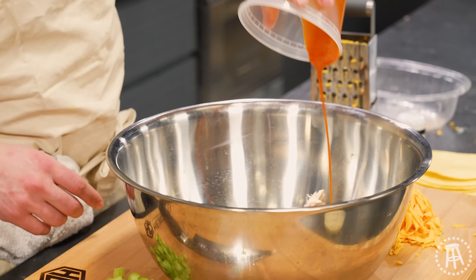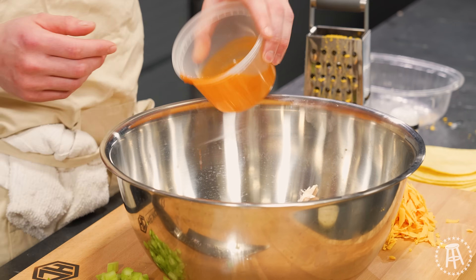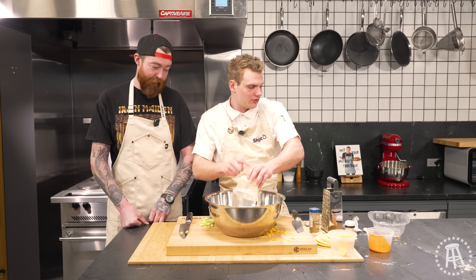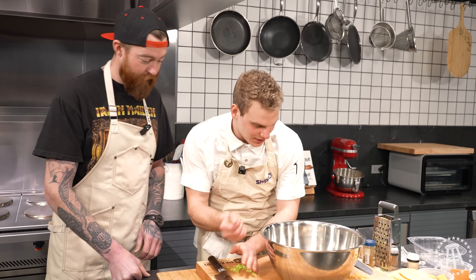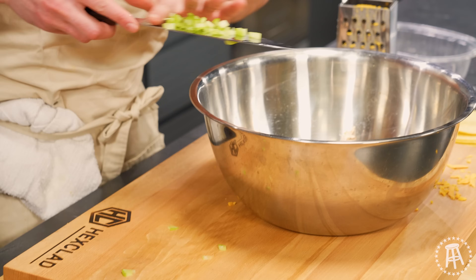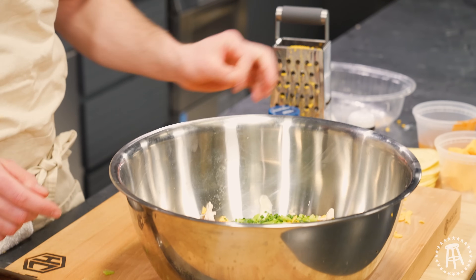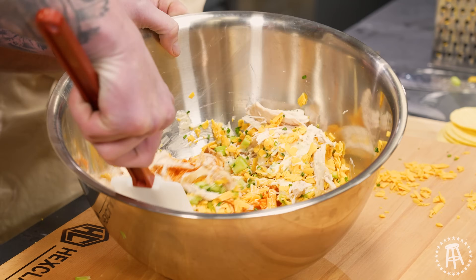The shredded chicken's going in, and we'll go in with our buffalo sauce, some cheddar cheese, and a little bit of ranch. If you want to make it even creamier and cheesier, throw in some cream cheese. Look at what a nice job Scott did chopping that celery. The celery goes in. Chives or green onions, whatever you have on hand — I had some chives lying around. Let's give that a mix. Shuffle that all together.